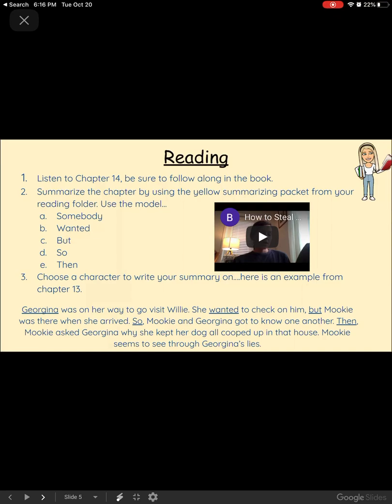Then you're going to summarize the chapter by using the yellow summarizing packet from your reading folder, using the model Somebody Wanted But So Then. You're going to choose a character to write your summary on. Here's an example from chapter 13, which we read yesterday — using Somebody, which is Georgina, through the Wanted But So Then format. After you're done, make sure that you upload a photo of that assignment to Canvas.